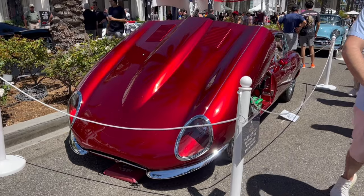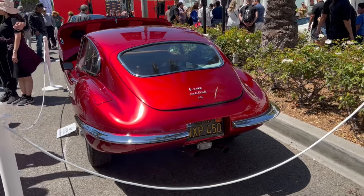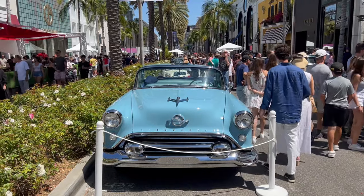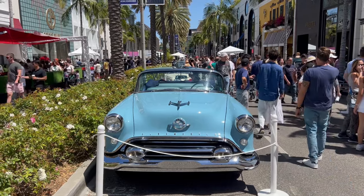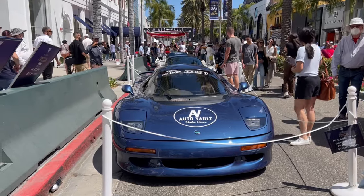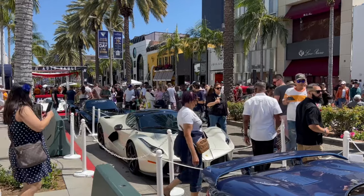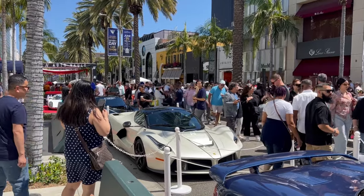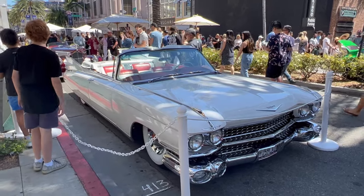Again this is something you don't see every day — it's a customised Series 1 E-Type and I love the way they've integrated the lights into the rear bumper there. There's a great video of Henry Catchpole driving one of these XJR-15s that's on Carfection — that's worth looking up. You can't have a car show in America without a '59 Cadillac.